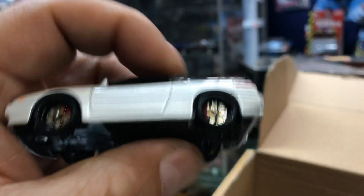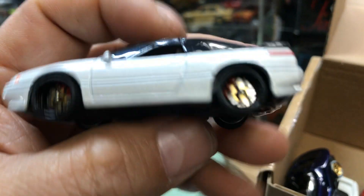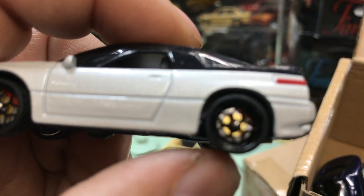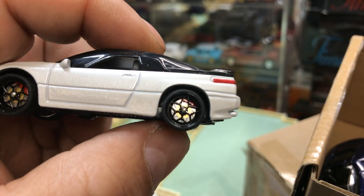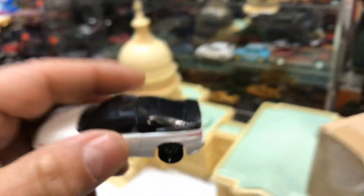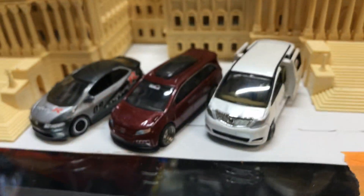Here we have another awesome Subaru by Matchbox with these nice rims. Look at that — you guys can see the brakes right there, the calipers. See right there on the inside? That looks pretty cool. Let's park it in front of the Capitol.